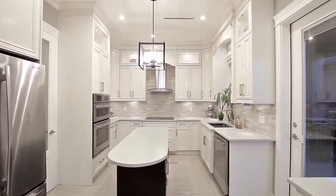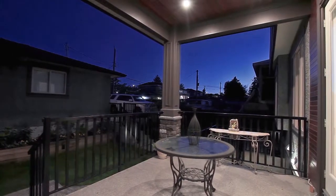And from the kitchen, step outside to your spacious covered patio, and down into your backyard, with two-car garage and lane access.